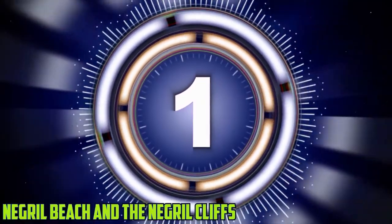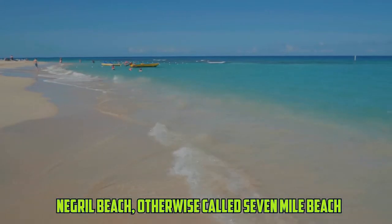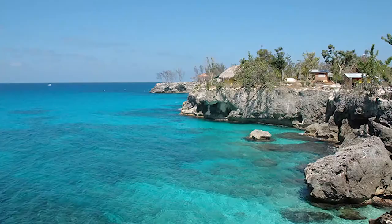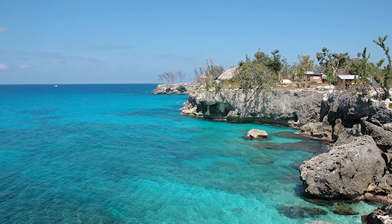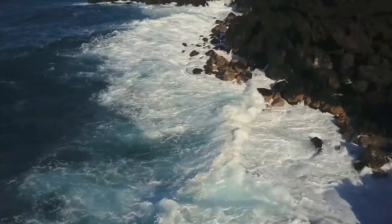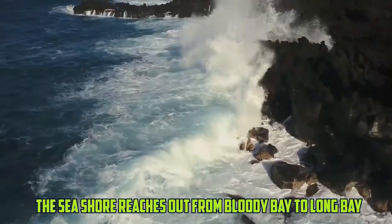Number 1: Negril Beach and the Negril Cliffs. Negril Beach, otherwise called 7 Mile Beach, is one of Jamaica's most wonderful stretches of white sand and water. Supported by the well-known Negril Cliffs, it's likewise perhaps the best beach in the Caribbean. In spite of the fact that it's in reality more like 4 miles in length, the beach extends from Bloody Bay to Long Bay.